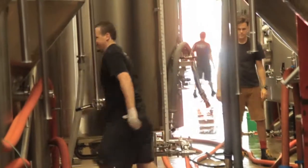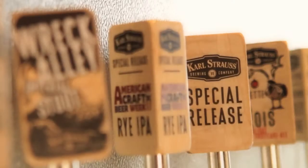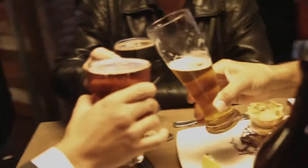My name is Lyndon Walker. I am a brewer at Karl Strauss Brewing Company. Cheers! Rec Alley Imperial Stout is one of our bigger beers. Our Rec Alley is part of the Imperial Collection — it's a stronger, bolder version of our Oatmeal Stout.